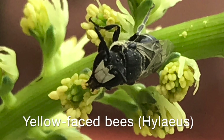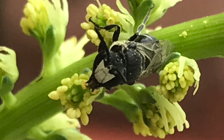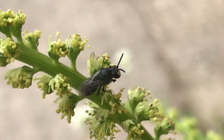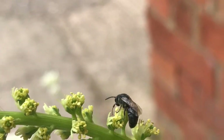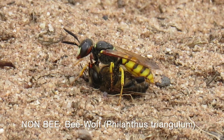Looking now at the yellow-faced bees — I've included these because you have to be quite careful, as these bees can look a bit like some solitary wasps. There are very few hairs on them, so you can almost see the black shiny head, thorax, and abdomen, but they are actually tiny bees.